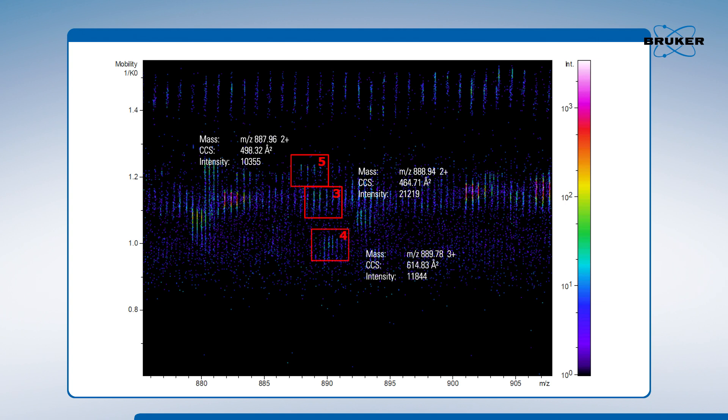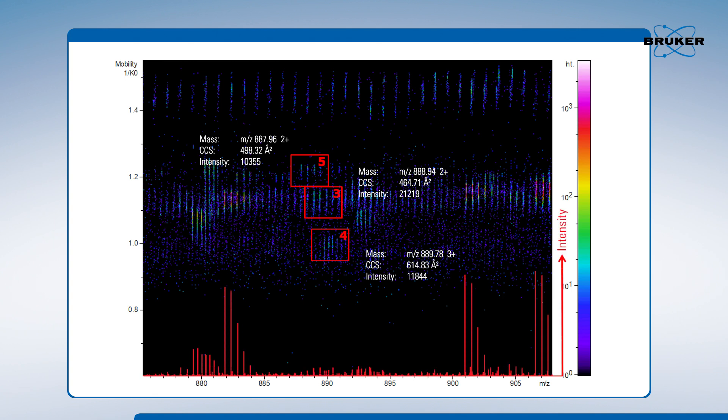Through unlocking a fourth dimension of separation, peptides can be clearly separated with the TimsTOF Pro, which could not be separated by mass spectrometry alone.